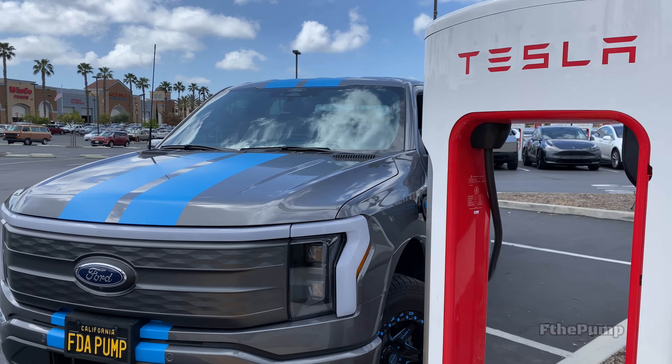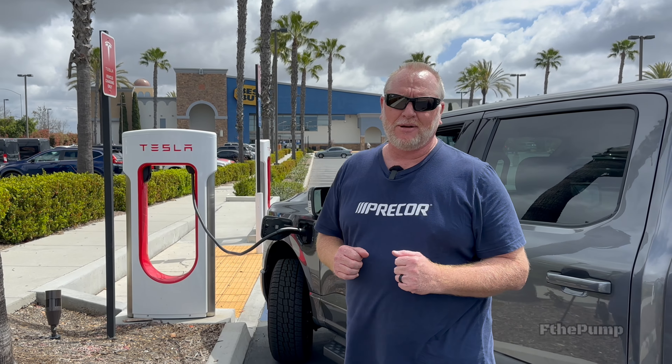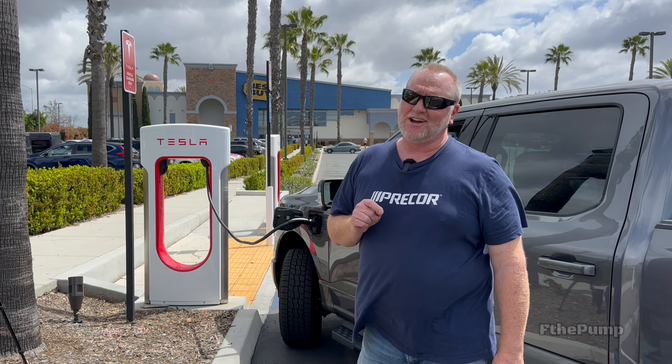The Lightning — the Ford-Tesla agreement — is working great, and this is a huge help for all of us with short-range trucks who need to charge somewhere outside of Electrify America.